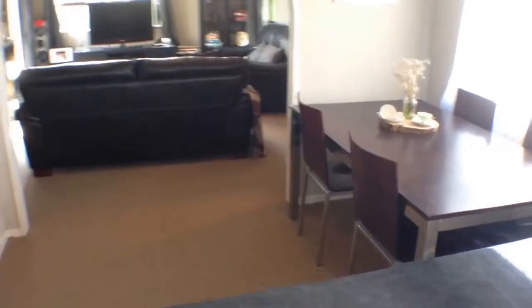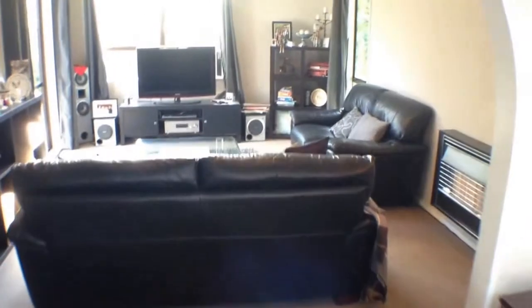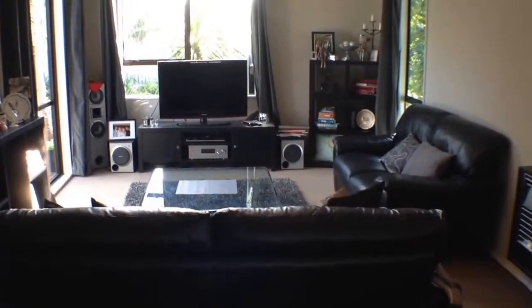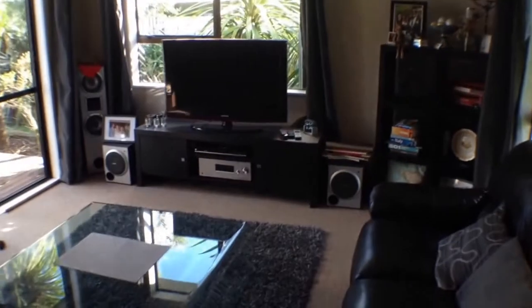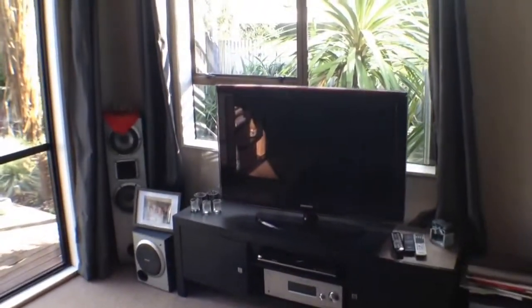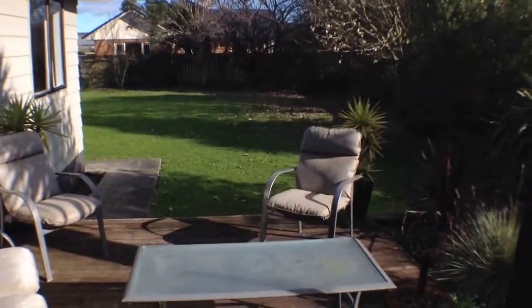Dining table there. It's a very sunny day today, so the camera may struggle slightly to adjust as we go around. A gas heater there in the lounge — this is quite a good sized room, you can see there's quite a lot of furniture in here. I'll just make my way around to the sliding door to show you this lovely outdoor area that catches the sun very nicely in the afternoon.